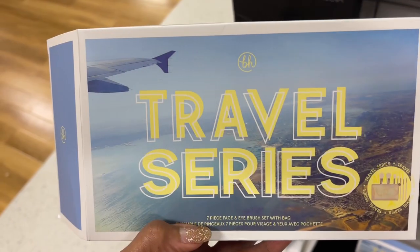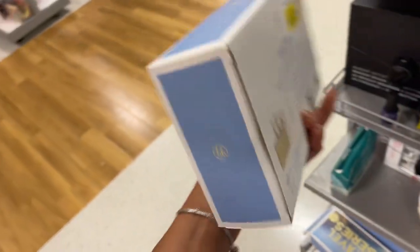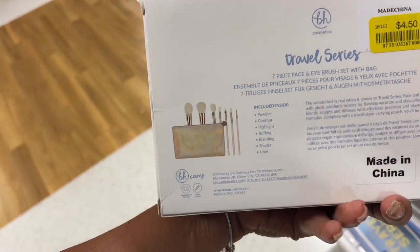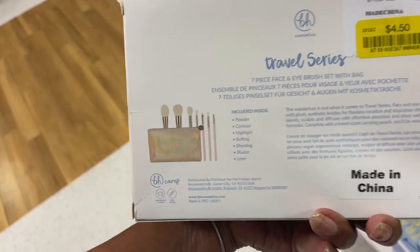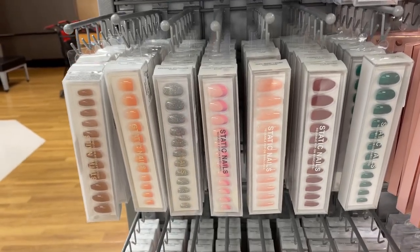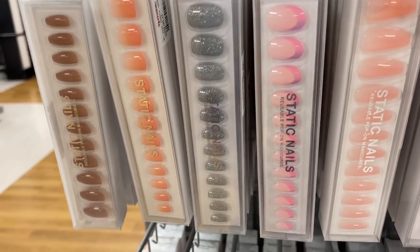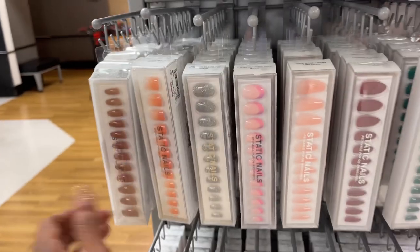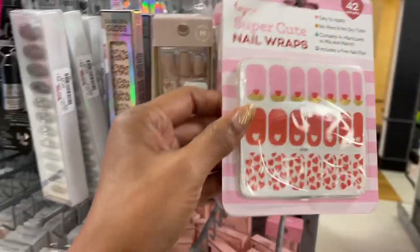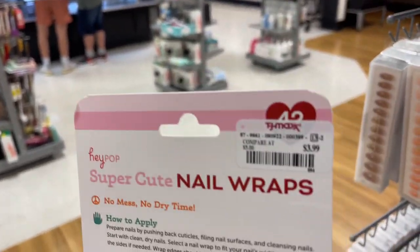These are travel series — you get seven brushes with a case for $4.50. Look at all these beautiful nail wraps — $10, pretty though. I like these nail wraps, you get 42 in there for $4.